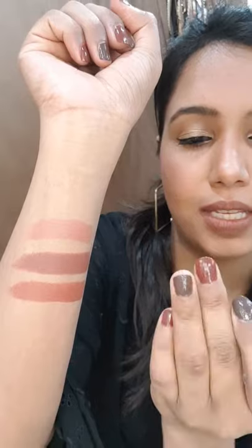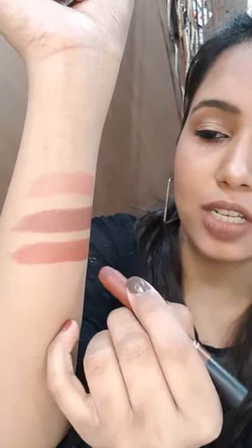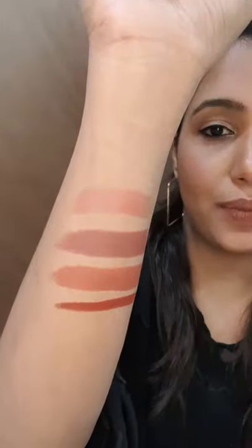This one is from Faces Canada, in the shade Brunette 20. It's a dark brown. These are all pretty moisturized lipsticks and the formula is great.